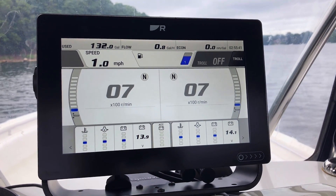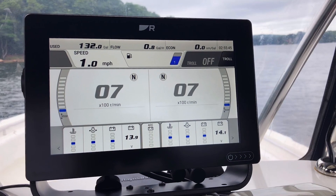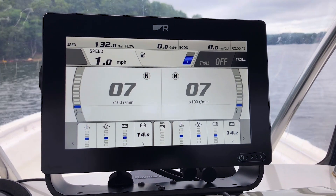All of this information is available on all of the Axiom products in the family — Axiom, Axiom XL, and Axiom Pro. You can find out more about all these features on Raymarine.com.